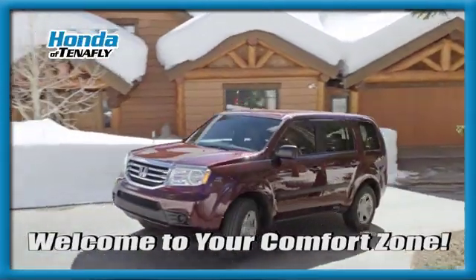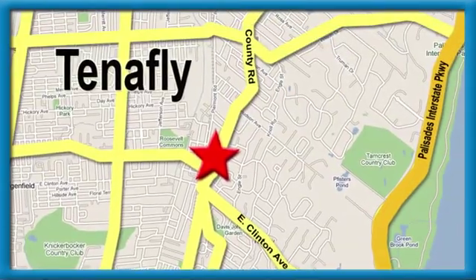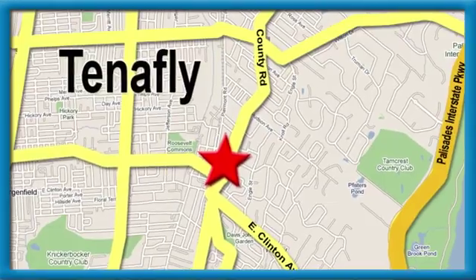Welcome to your comfort zone — Honda of Tenafly, conveniently located minutes away from Route 4, Route 9W, and the Palisades Interstate Parkway.